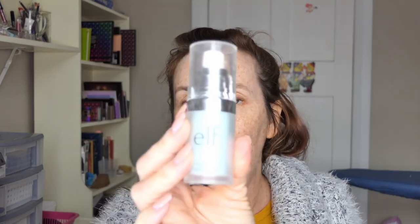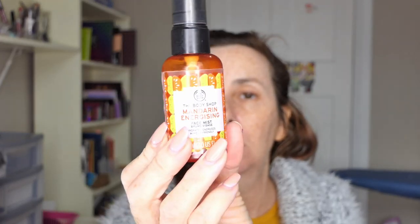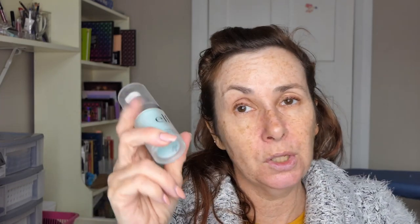For primers, I took my Elf Hydrating Face Primer — this was a brand new bottle. But when I opened it, it smelled a bit funky, came out a bit weird at first, and every time I used it my face broke out, so I stopped using it after about three times. I think it's gone off so I'm going to declutter it. I also took my The Body Shop Energizing Mandarin Facial Spray and ended up just spraying my face with that instead.